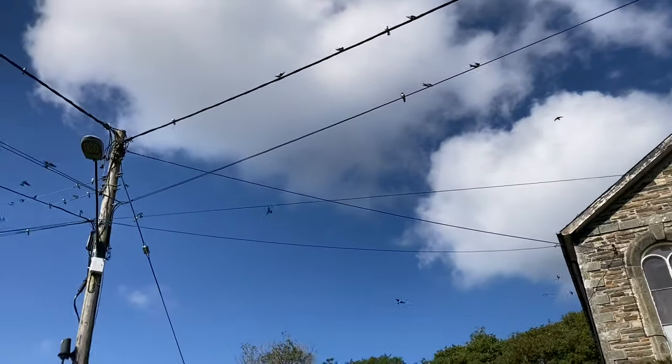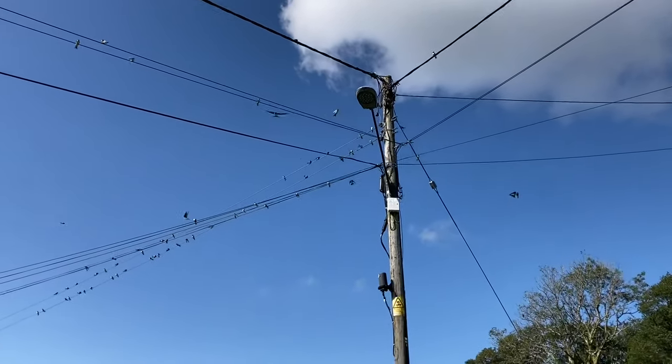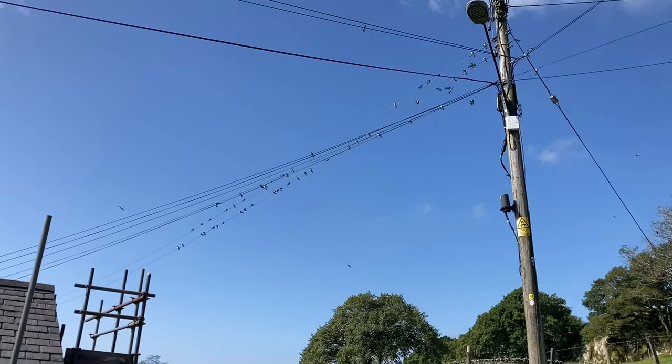It's getting to that time of year — all the swallows on the wires. Beautiful to see though.